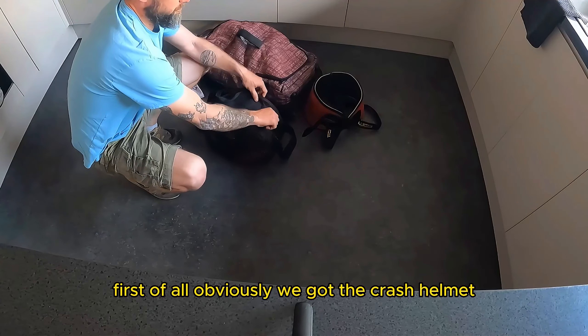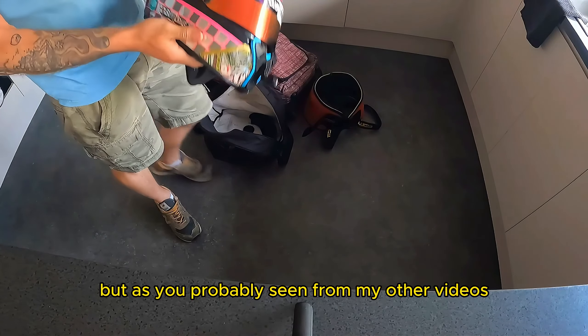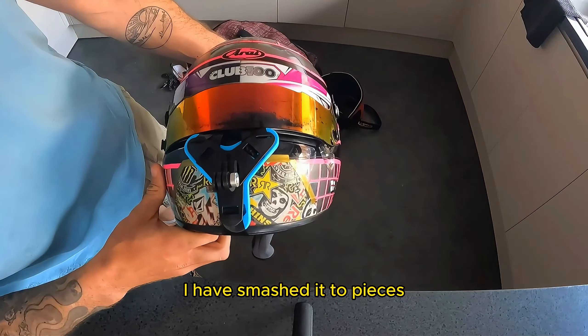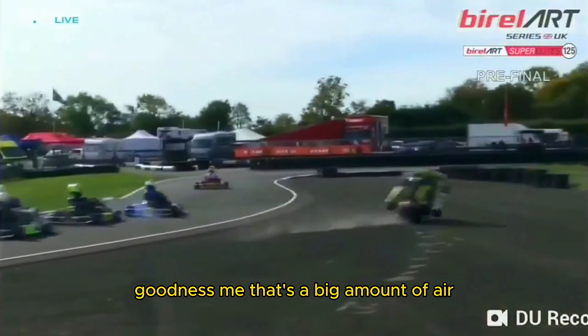First of all, obviously we've got the crash helmet. My old Arai, trusty Arai. I did have a Steedo before, but as you've probably seen from my other videos, I have smashed it to pieces. So let's have a look at it again — goodness me, that's a big amount of air.